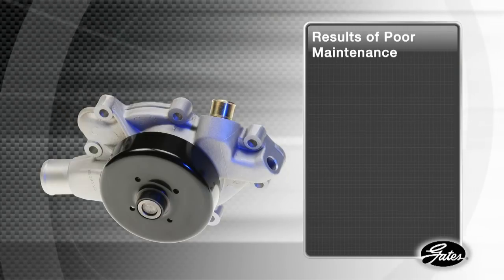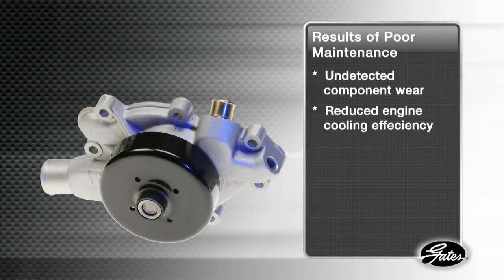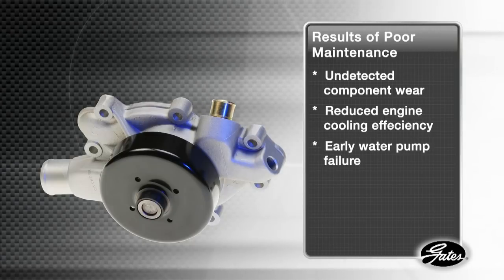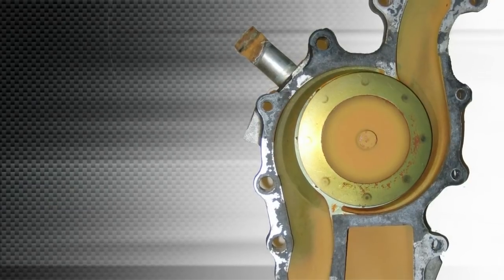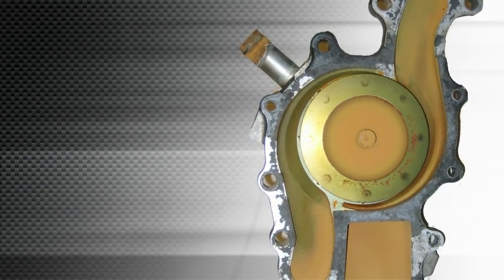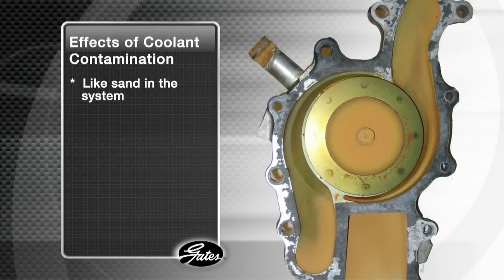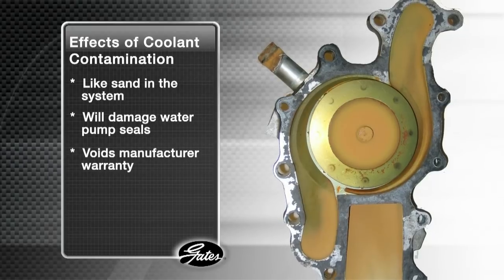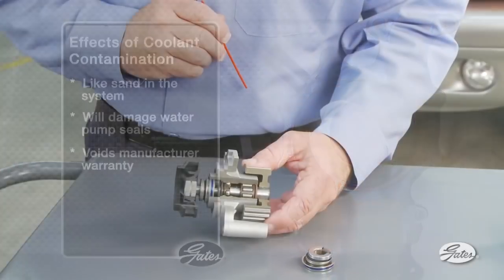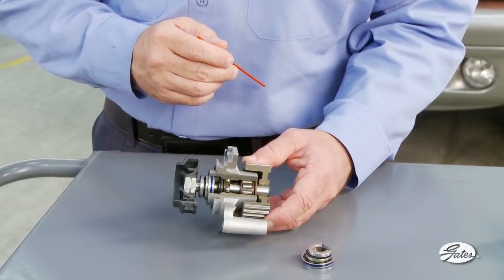The result of this improper maintenance is undetected component wear by the consumer and reduced engine cooling efficiency, leading to water pump failure. Here's a water pump exhibiting the effects of system contamination. Notice the amount of residue around the impeller. Coolant contamination is like sand in the system and will damage water pump seals prematurely, voiding the manufacturer's warranty. This water pump cutaway will show how cooling system neglect can damage the water pump seal.